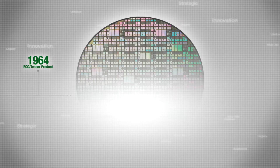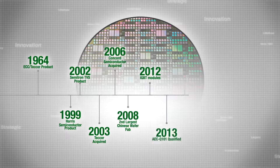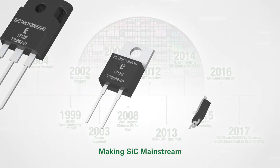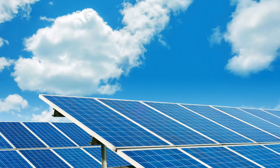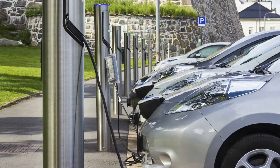Since 1964, Littlefuse has brought its legacy of stability and reliability in circuit protection to the power semiconductor space. Now, the company is pioneering a series of in-house technology breakthroughs in new, high-voltage silicon carbide diodes and MOSFETs. Today's ever-evolving applications are demanding higher operating voltages and frequencies than traditional silicon devices can handle.